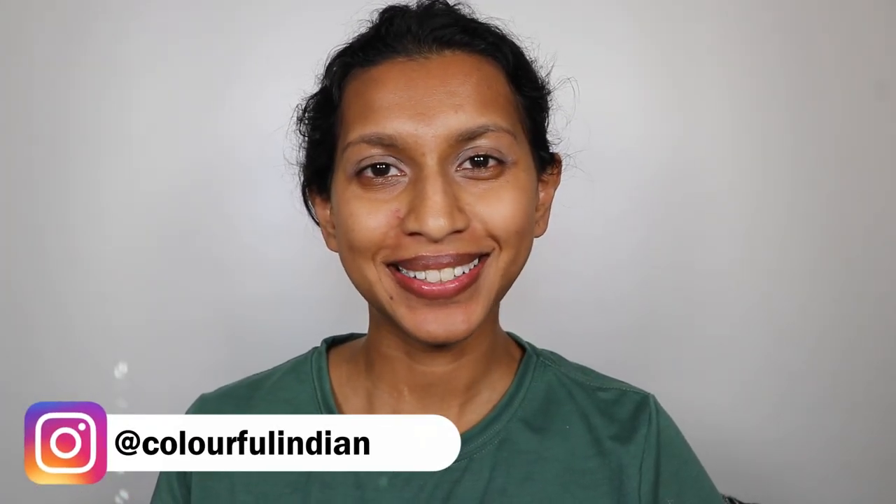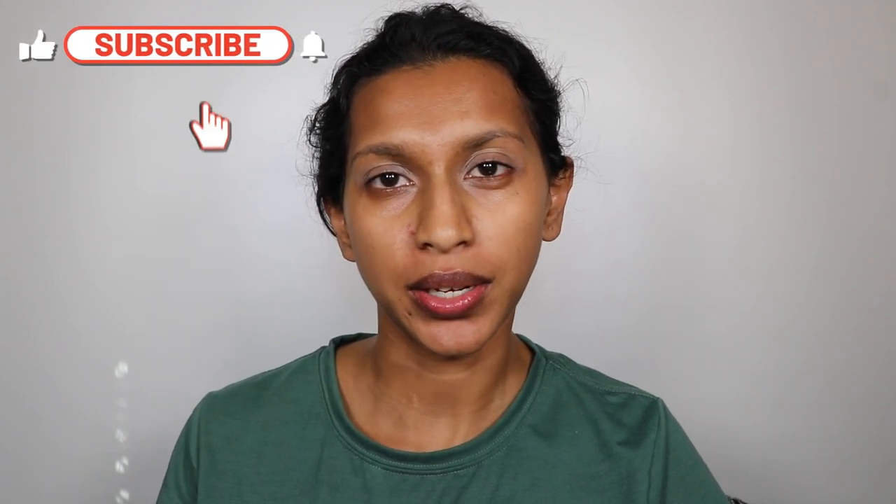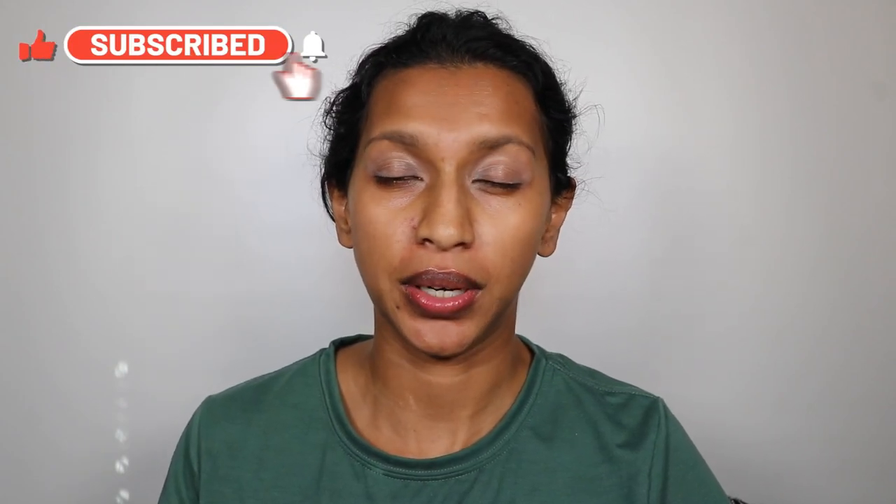Hey everyone, welcome back to Colorful Indian. It's really good to see you here. Today we are going to be getting into Wicked Widow Beauty's brand new palette, Lovesick. I hope that you're excited about that. I've got product shots for you, swatches, and two tutorials in this video, and I really can't wait to show you how this performs.